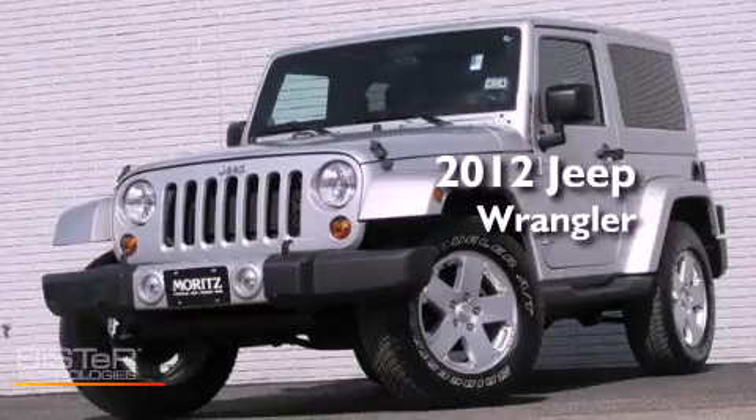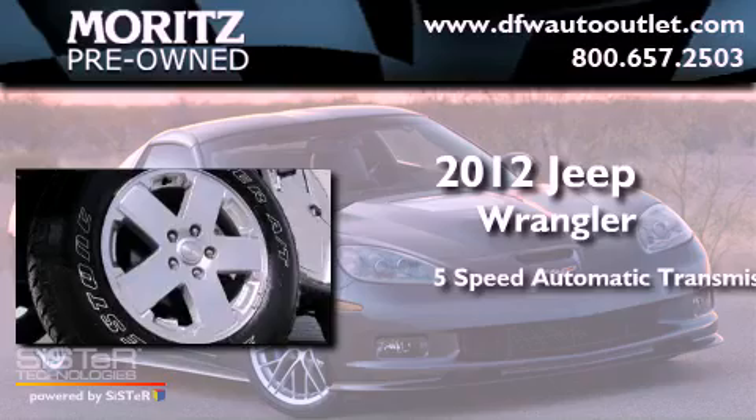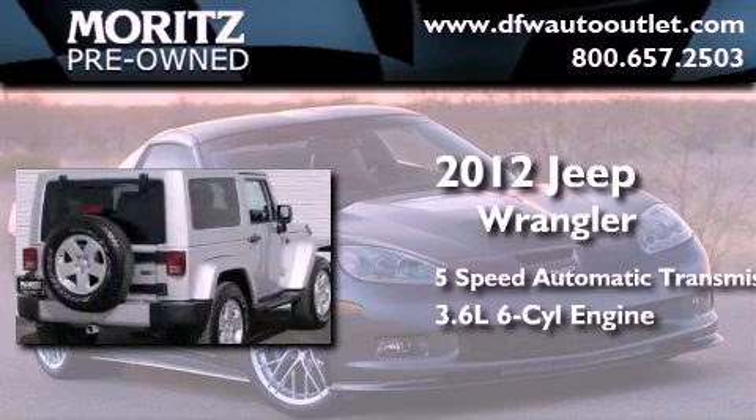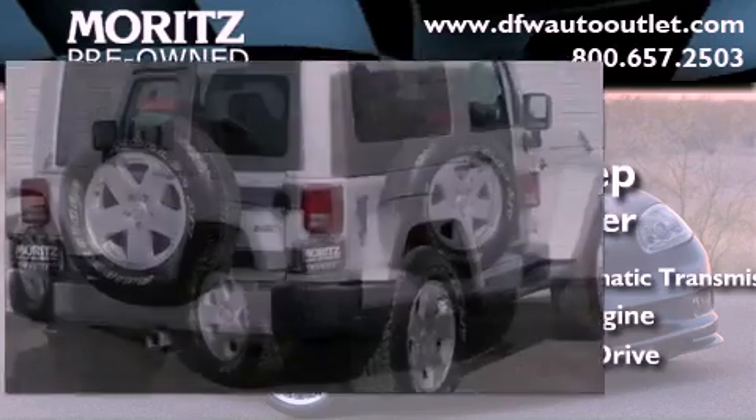This is a 2012 Jeep Wrangler. This SUV has a 5-speed automatic transmission, a 3.6-liter V6, and the added safety and control of 4-wheel drive.